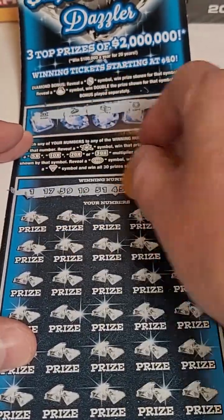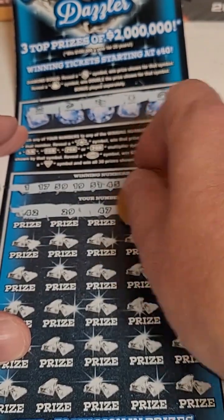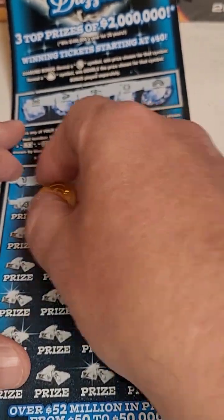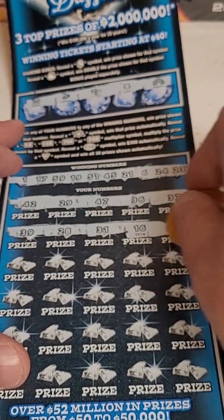Here are our winning numbers. It hurts when you lose on these big $30 tickets — it is brutal. The numbers are: 39, 28, 31, 16, and 38.